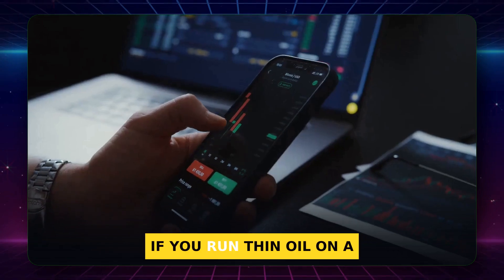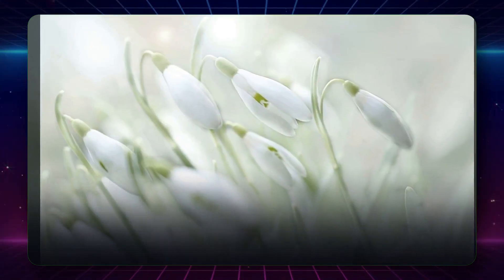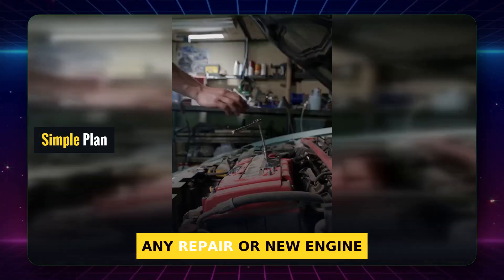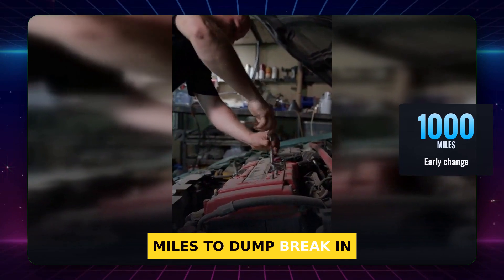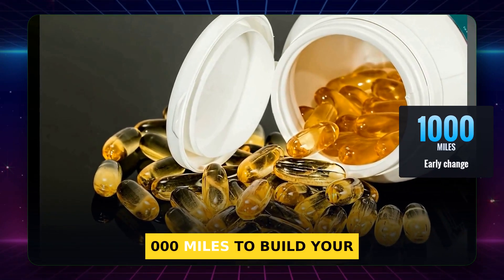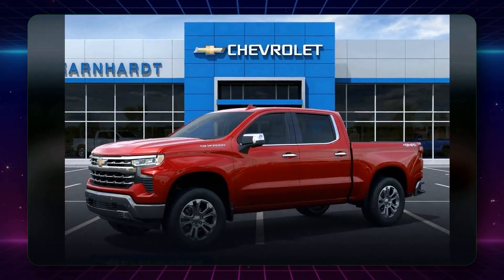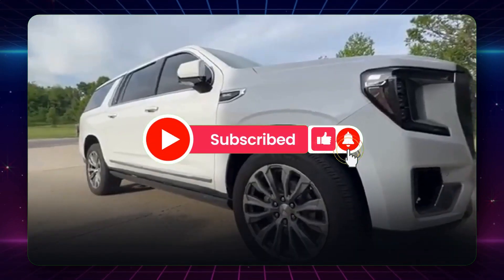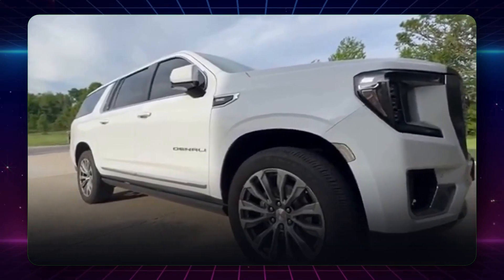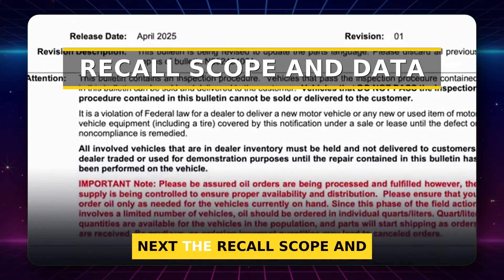If you run thin oil on a rough crank, the film breaks and the metals tell the story. Here is my simple plan: after any repair or new engine, change early around 1,000 miles to dump break-in debris, then sample every 5 to 10,000 miles to build your baseline. If wear climbs, step up viscosity or try a top-tier oil. Subscribe to Recall Roadmap with Morgan for clear, data-first car safety guides. We can watch wear in the oil — now, how big was this problem out on the road?